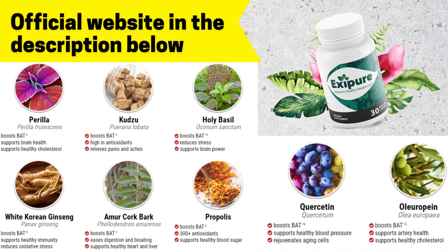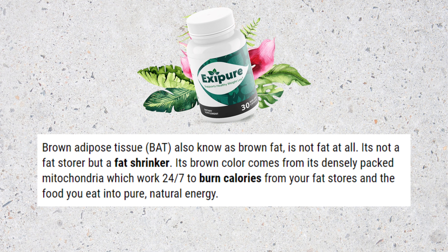If, like me, you are trying to lose weight for a long time and have tried crazy diets, exercises, and even other supplements, this product is for you. Exipure is unlike anything I've tried before. It's made with 8 clinically proven ingredients that increase calorie-burning brown adipose tissue, known as BAT.